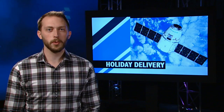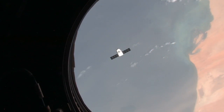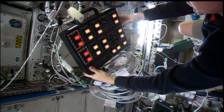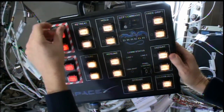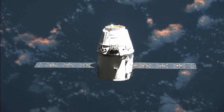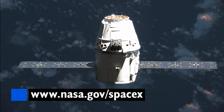Expedition 42 is also getting ready for a special holiday delivery. In preparation for SpaceX's fifth Dragon ISS resupply mission, Terry Virts spent some time this week configuring the device astronauts use to command visiting spacecraft. Dragon is scheduled for launch next week. Visit nasa.gov/spacex for the latest updates and coverage times.